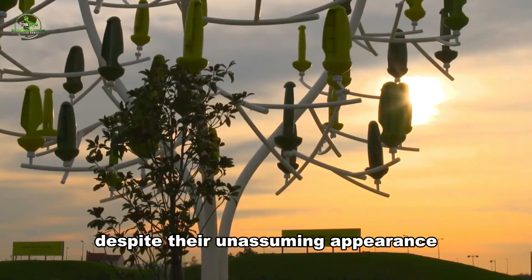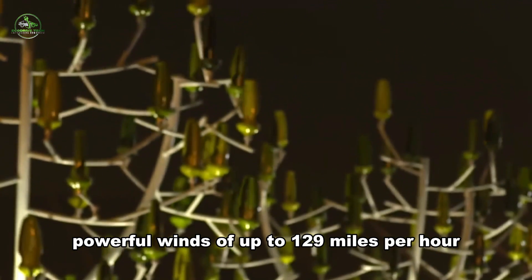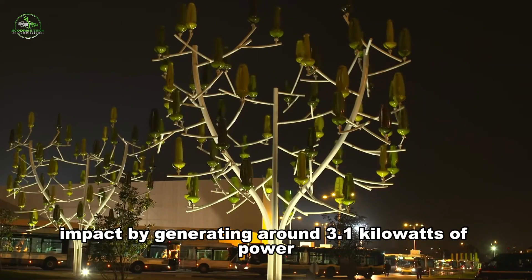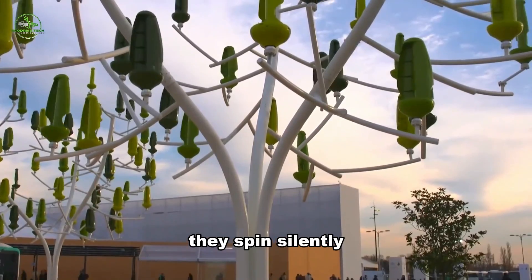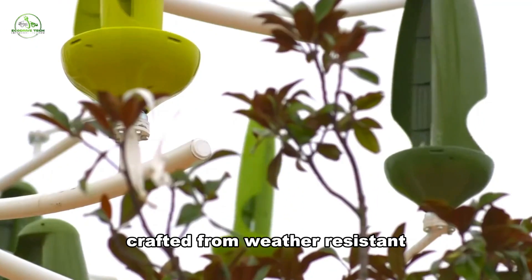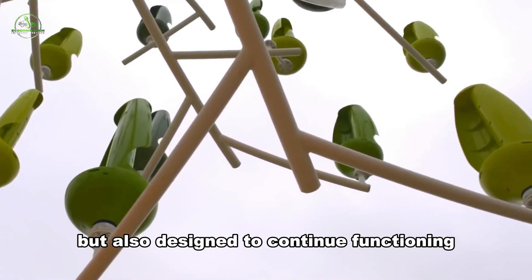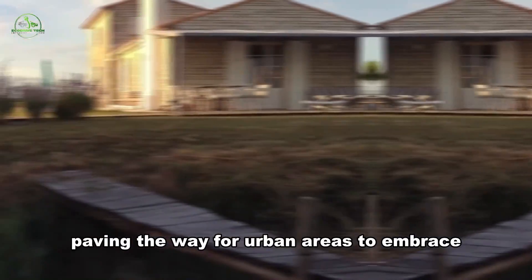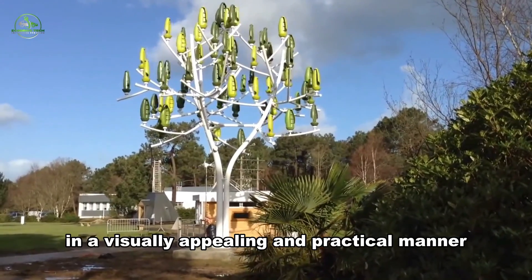Despite their unassuming appearance, these trees are resilient, withstanding powerful winds of up to 129 miles per hour, and collectively a group of them can make a significant impact by generating around 3.1 kilowatts of power. They spin silently, cancelling out any noise concerns. Crafted from weather-resistant lightweight plastic, these turbines are not only durable, but also designed to continue functioning even if one of them takes a pause. The wind tree stands as a green beacon, paving the way for urban areas to embrace renewable energy in a visually appealing and practical manner.